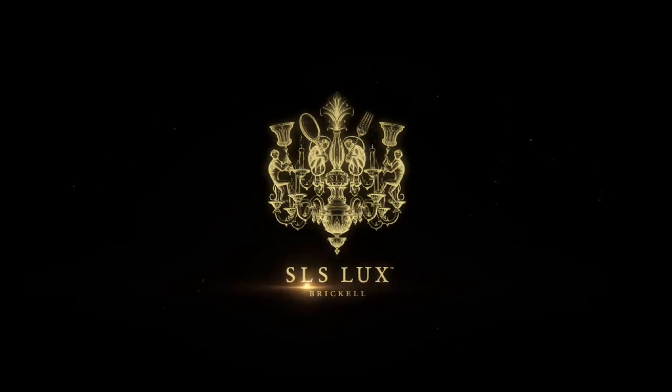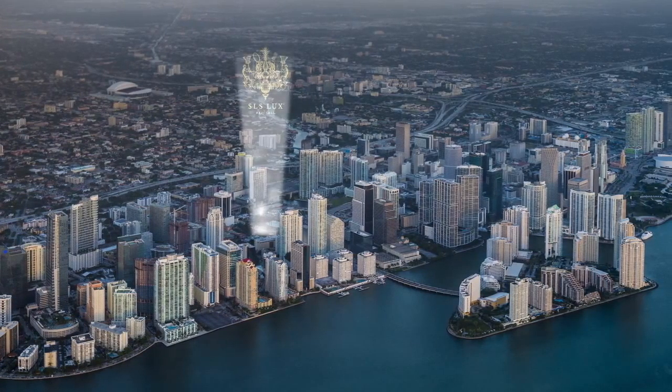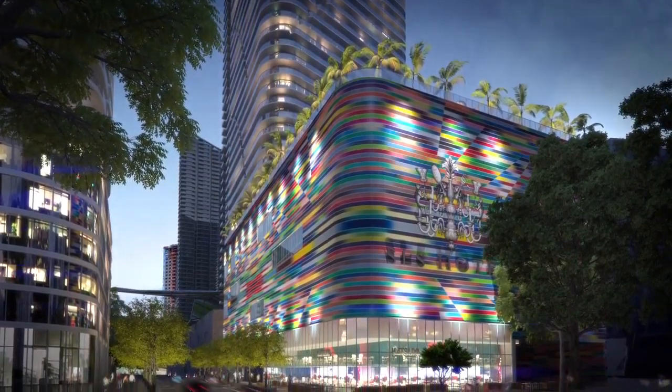Miami is becoming a real city — it's the place where you really want to live. This building is at one of the most important corners, the entrance to the city on South Miami Avenue.